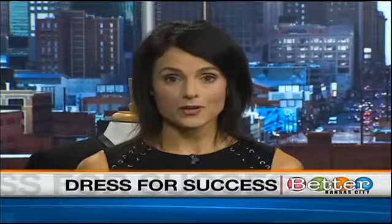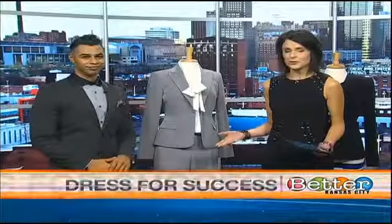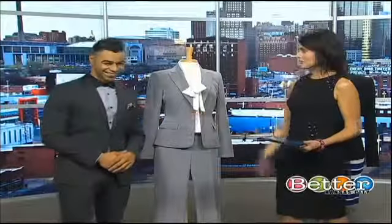Whether you're interviewing for a job or you just want to make a great impression where you already work, the way you dress can make a world of difference. Who knows that better than wardrobe stylist Walla, here to talk about the ways to dress for success.